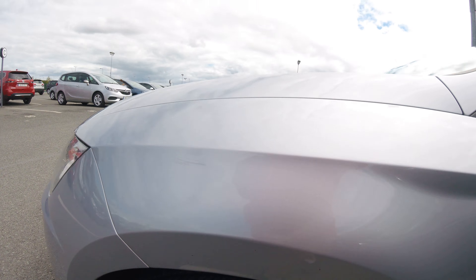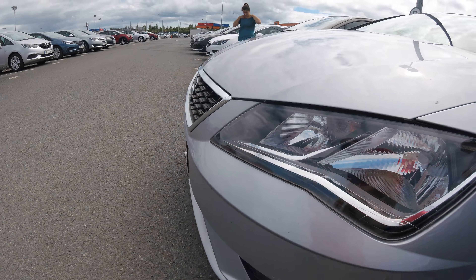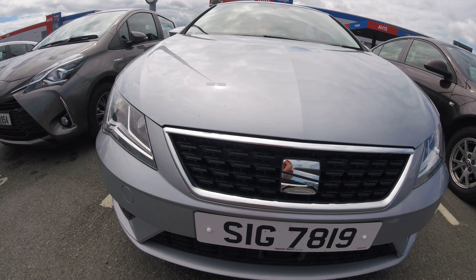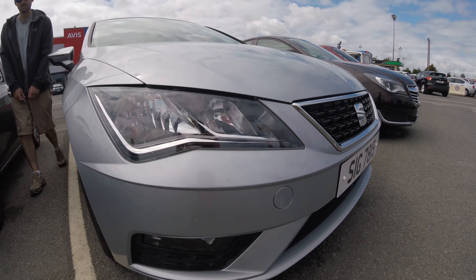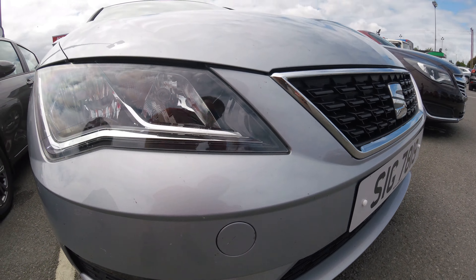Same thing, just dirt. We have a scuff on the fender. They noted this one, I think, from the left. It looks like a little more scuffs here and there — pretty minor.